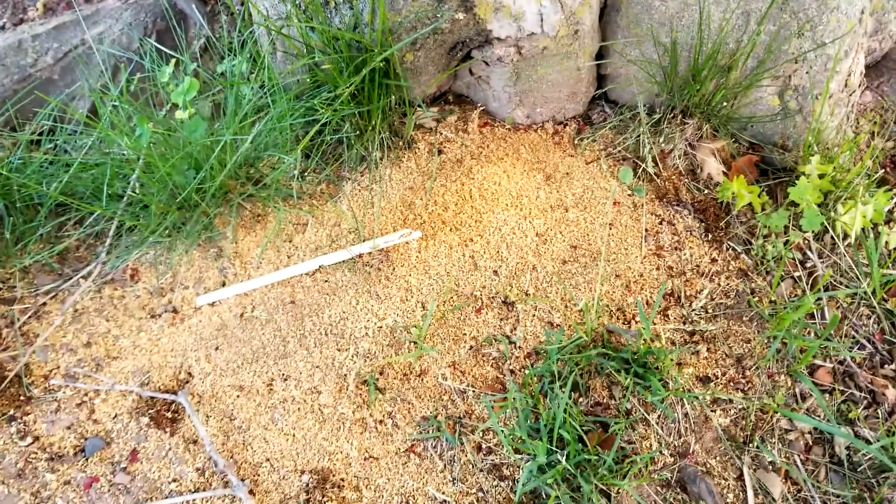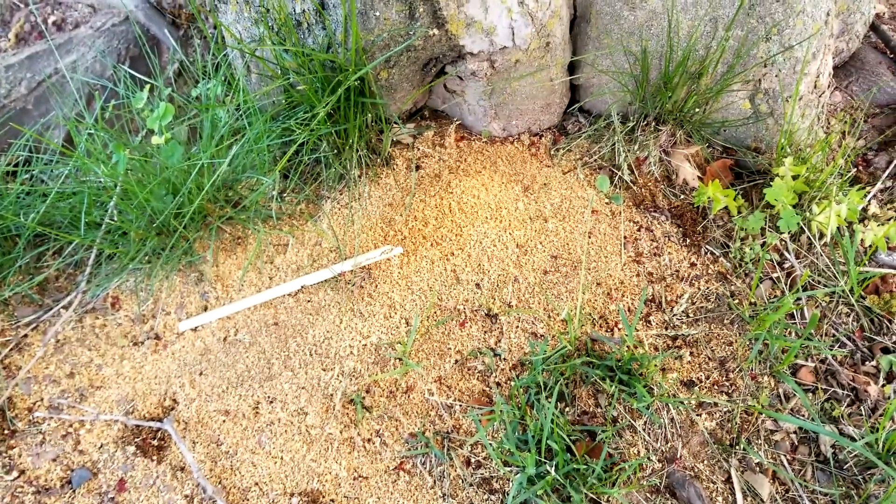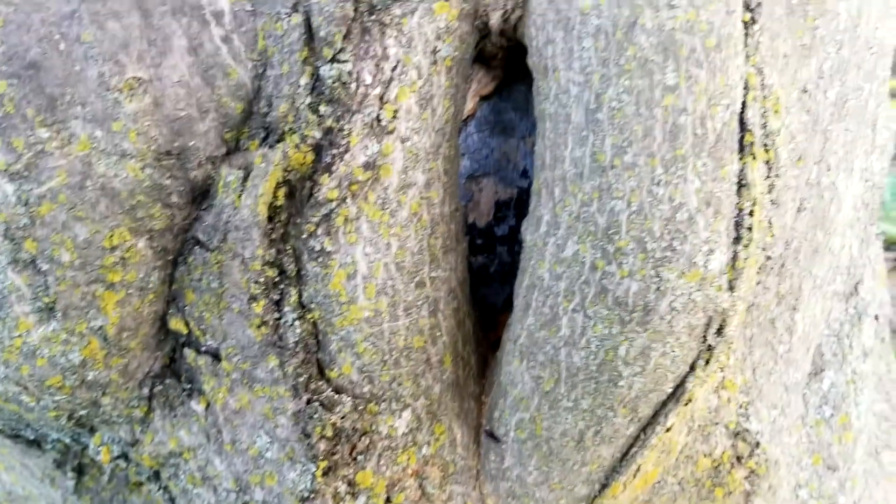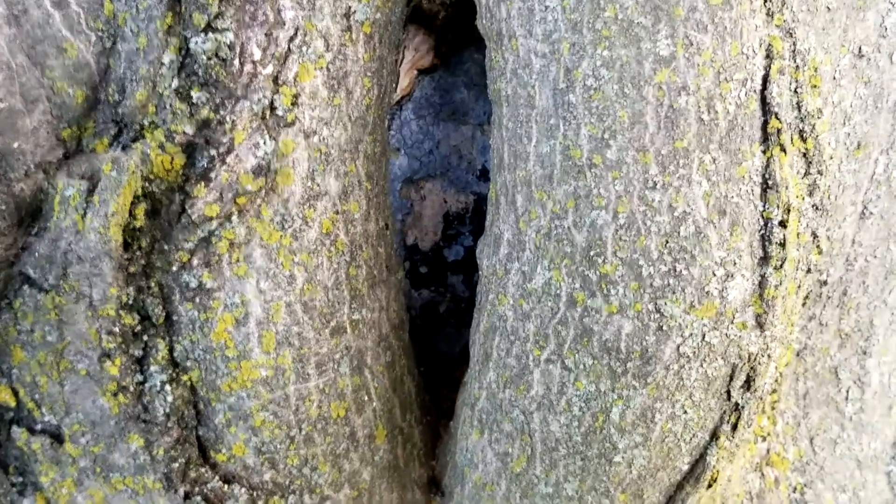If you look down here closely, it's a whole bunch of sawdust. We actually call it frass and if you look even closer, I'm going to show you an old cavity in this tree and here is our culprit.